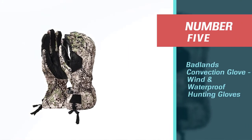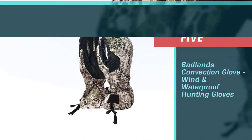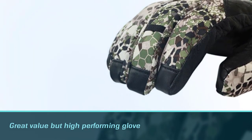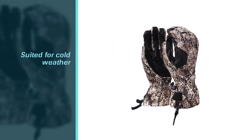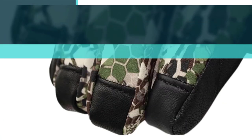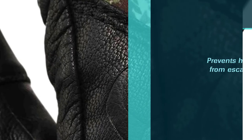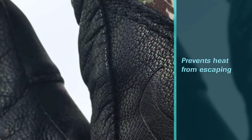Number five: Badlands Convection wind and waterproof hunting gloves. The Badlands Convection glove is a great value but high-performing glove for cold weather. It is insulated and rated to keep your hands warm in freezing temperatures, preventing a drop in performance or the risk of chronic cold-weather ailments. Its long cuff and cinch drawstring allow you to tuck your coat sleeves, preventing heat from escaping or cold air from getting in. Keep your trigger finger warm during late-season hunts.